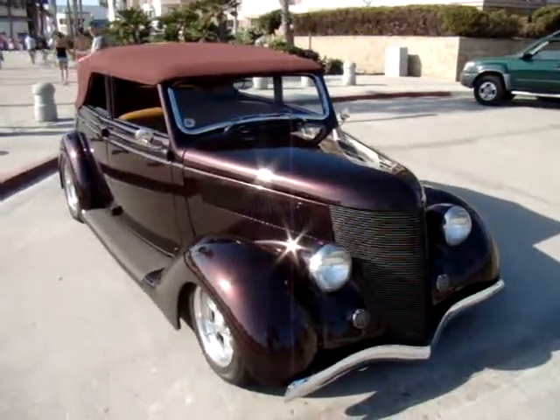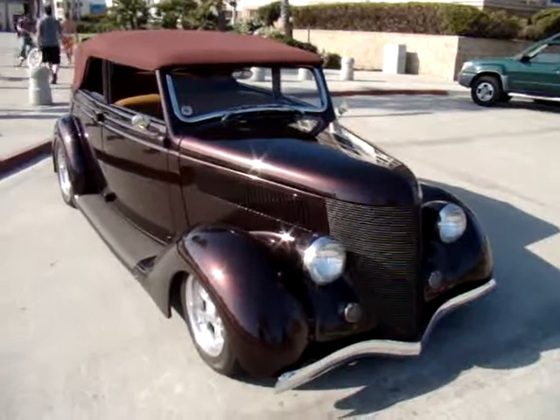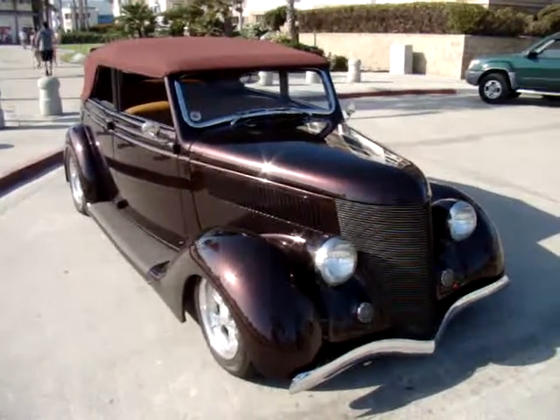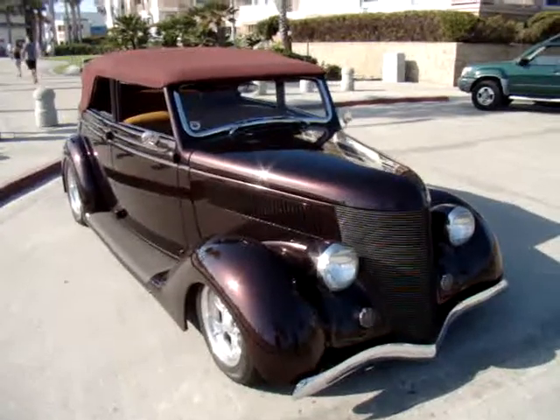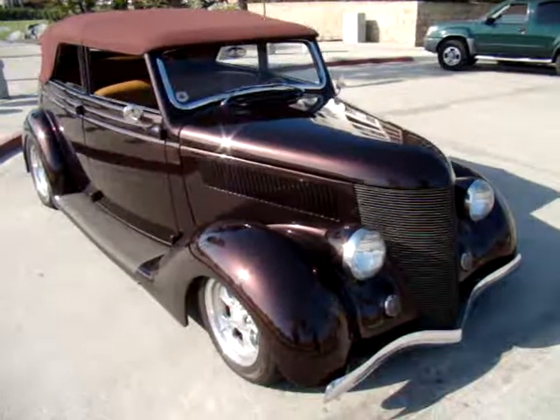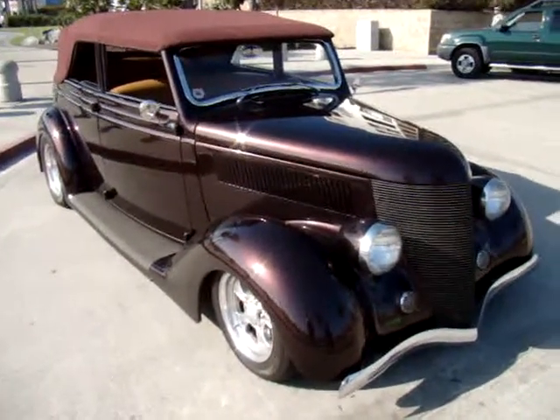It's a 1936 Ford — what is the actual model? This is like my second one.